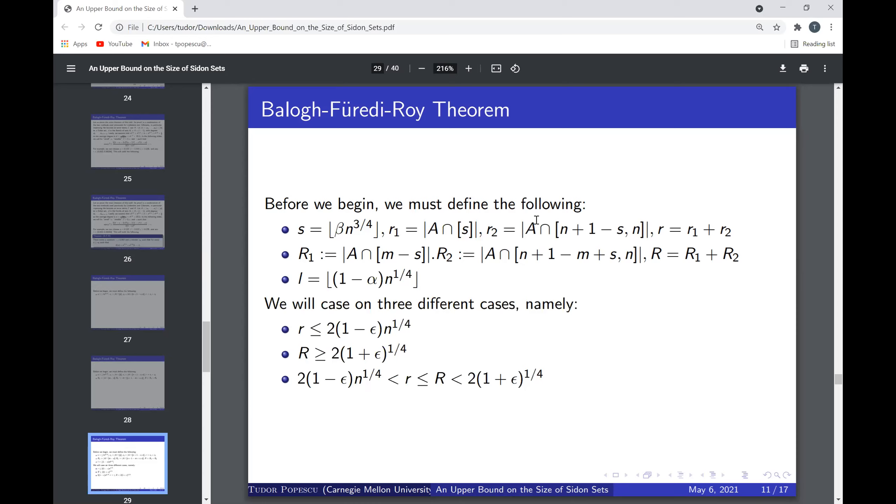We consider three cases based on r and R. Case 1: r ≤ 2(1−ε)·n^{1/4}. Case 2: 2(1−ε)·n^{1/4} < r ≤ R < 2(1+ε)·n^{1/4}. Case 3: R ≥ 2(1+ε)·n^{1/4}. We will see that in all three cases, either C or K — the error terms from the two proofs — will be sufficiently large to give the improved bound.